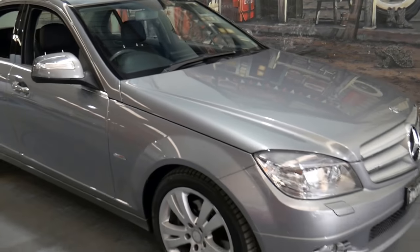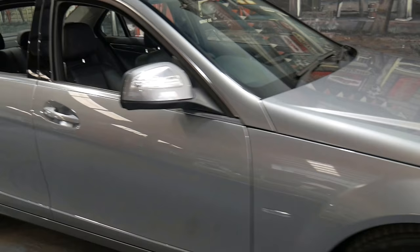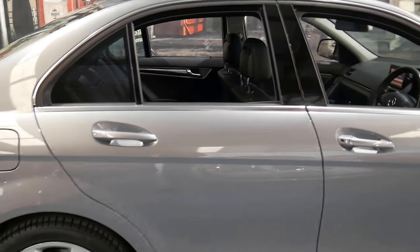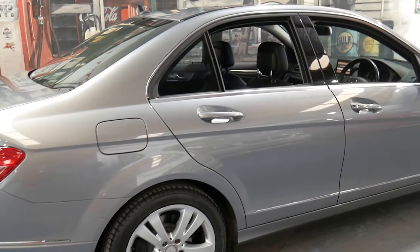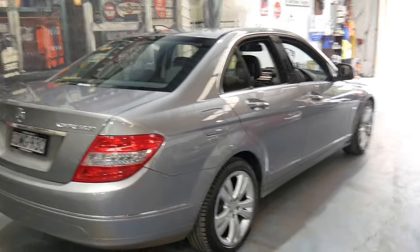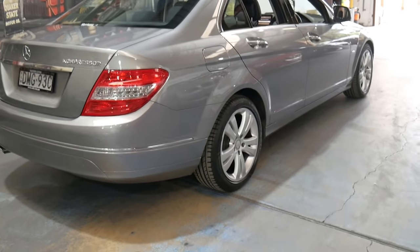Welcome to the Old Timer Centre. My name is Philip Tarrant and I'll be talking to you about this 2008 Mercedes C200 Compressor. It's a 2008 model, the W204 series.